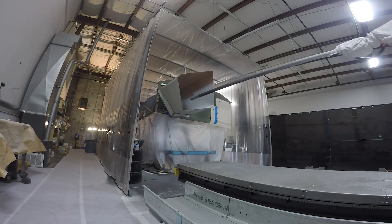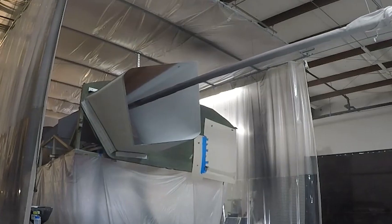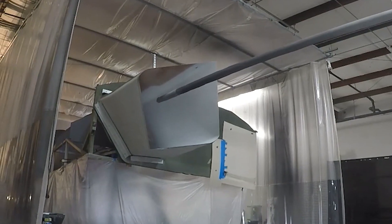Right now, we have six of these robots on Hill Air Force Base in their F-22 depot. We also have the similar technology being used on F-18 aircraft, as well as F-35 aircraft for both Northrop Grumman and Lockheed Martin.